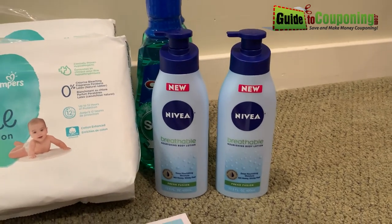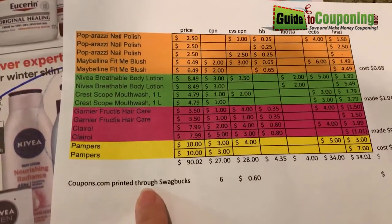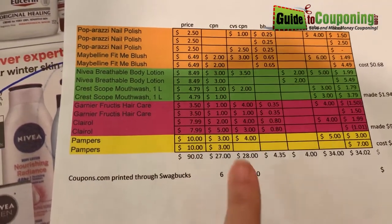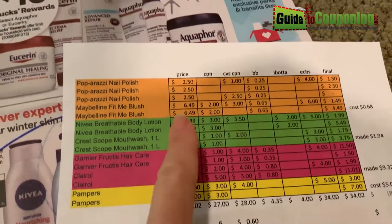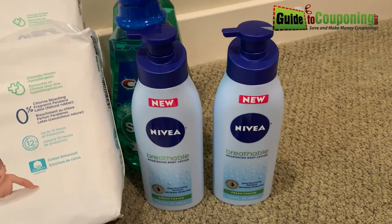I will include a link to Ibotta if you want to check it out. Also, if you print the coupons through Swagbucks, they're worth $0.10 each, so that would be an additional $0.20, making it $1.72 that I made from that.